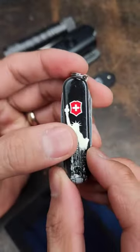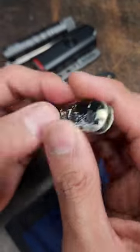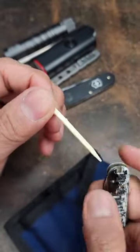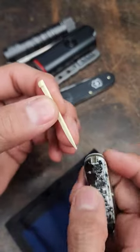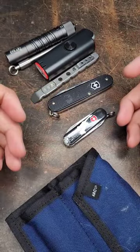I have a New York City Victorinox Classic. This is awesome — I mainly just use this for the toothpick. My wife always asks for this. Drop in the comments what you guys carry in your pockets every day.